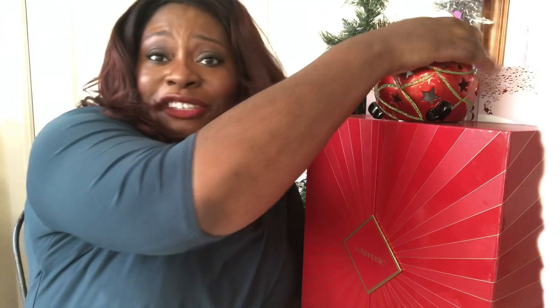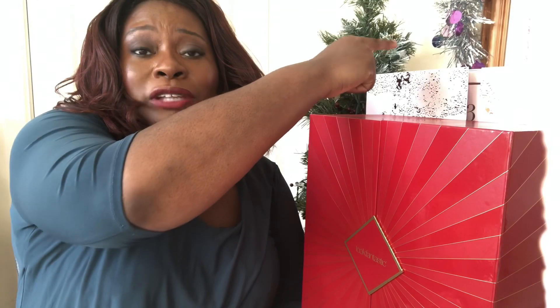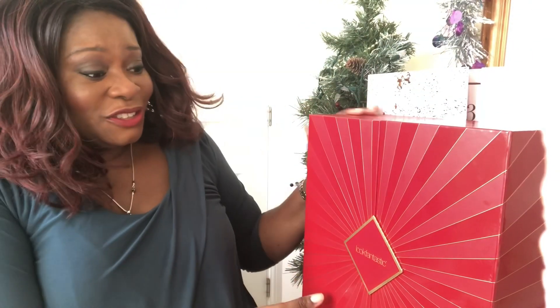So the two beauty calendars I am opening today are from Look Fantastic and the Glossy Box All I Want box. Shall we just go ahead and do these? Let's do the Look Fantastic one first.